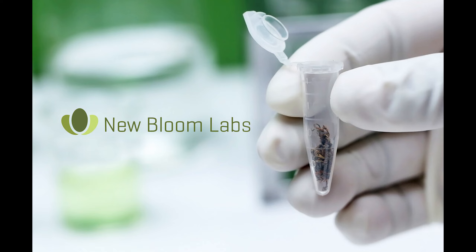Most cannabis producers are. Whether it's you questioning your lab's potency reports for Delta 8 products, waiting for your certificates of analysis to be ready, or inconsistent reports that are just hard to understand in general. That's why you need to talk to the team at New Bloom Labs. New Bloom Labs tests plant material for potency monitoring, full panel analysis, and official state compliance testing.